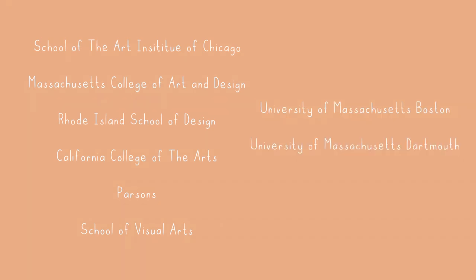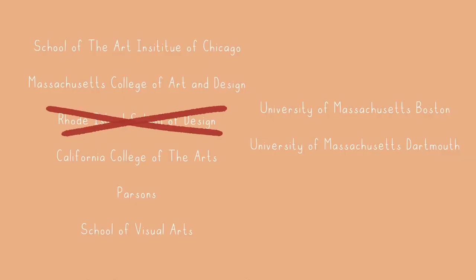I applied all regular decision to a total of eight schools, six of which were actually art schools and two were not. Those schools were the School of the Art Institute of Chicago, Massachusetts College of Art and Design, Rhode Island School of Design, California College of the Arts, Parsons School of Visual Design, University of Massachusetts Boston, and University of Massachusetts Dartmouth. I was lucky to get into seven of my eight schools — the only one I didn't get into was RISD, which I kind of expected.